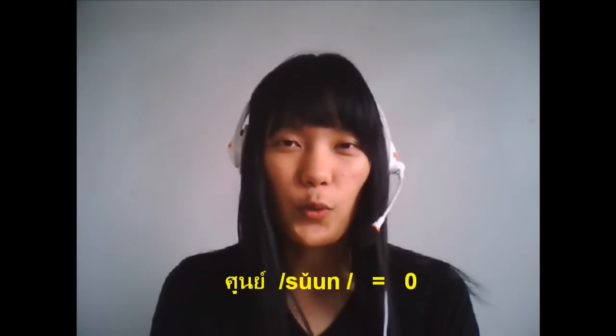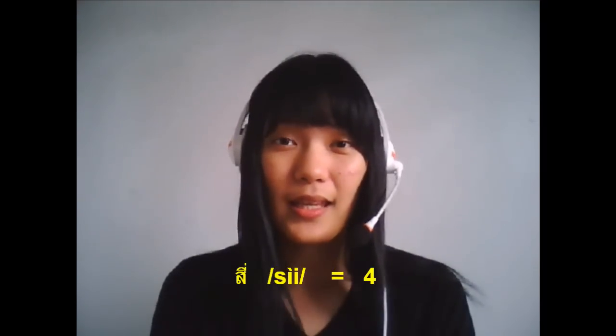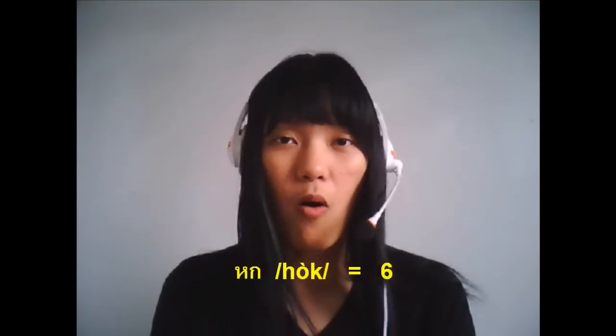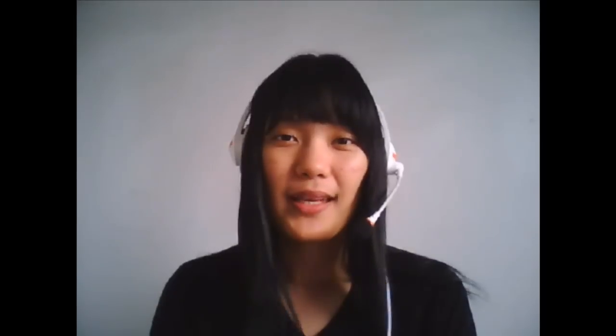Here we go. 0, 1, 2, 3, 4, 5, 6, 7, 8, 9, 10.